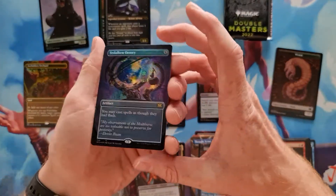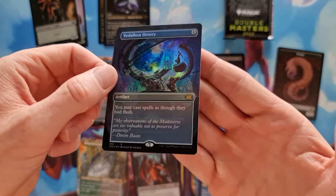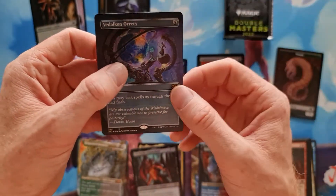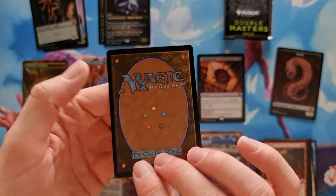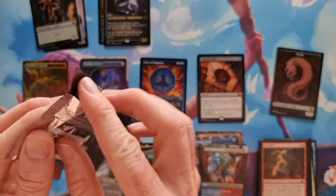And I have a Darksteel Orrery in foil extended art. This one has a little better quality — still a slight drift to the right as far as I can see — but it's looking really, really good. I can put this on the altar. Now towards the last pack.